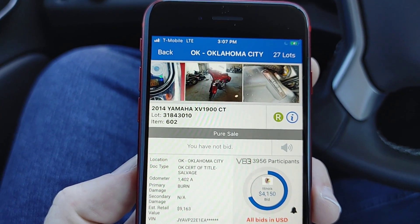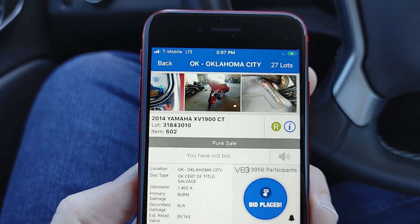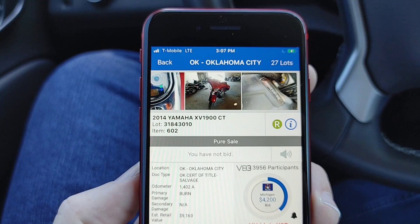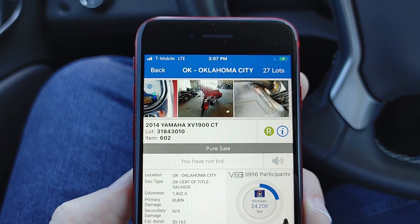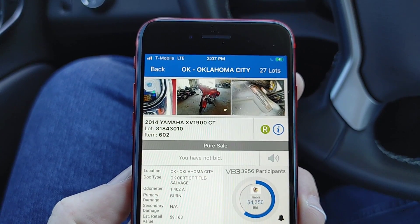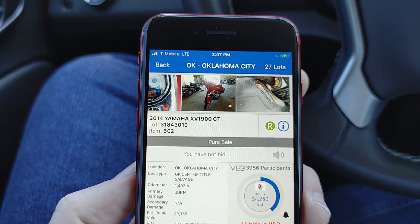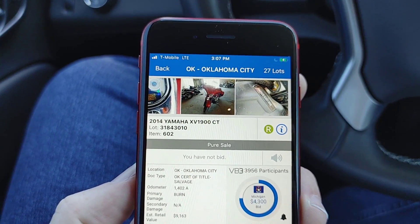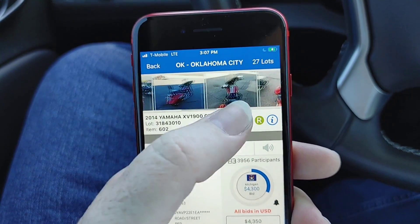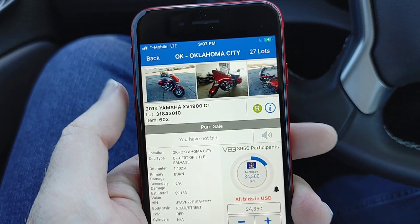Look at this right here, man. Y'all are bugging with this one right here, man. Look at this - they're overpaying, man. It's burnt, it's been on fire, it's a hot lot. Y'all are tripping.